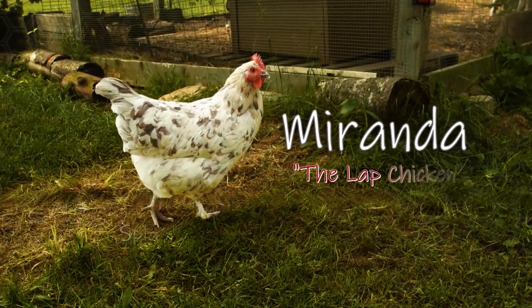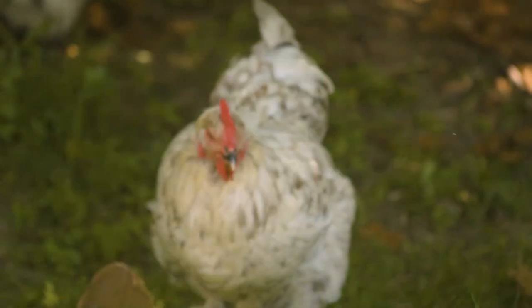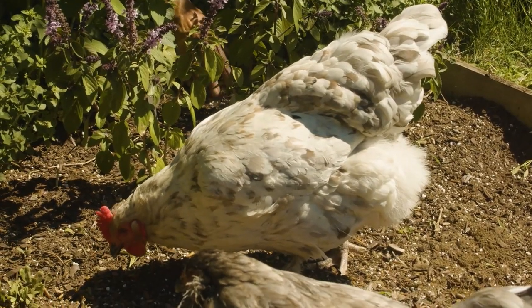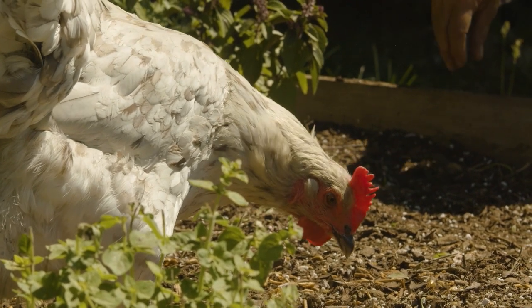This is Miranda. Miranda is our friendliest chicken. In fact, it's hard to get a good photo of her because she always wants to be in my lap or right beside me. Miranda is a great garden helper — she's a great forager. She loves pulling earthworms out of the ground or scratching in the dirt when I'm planting vegetables.